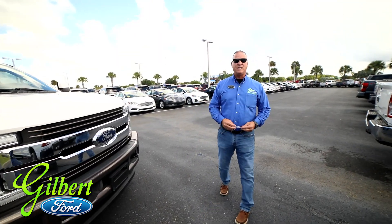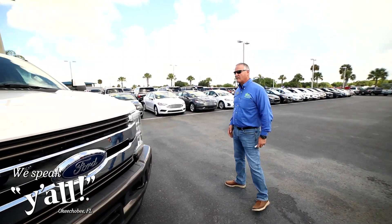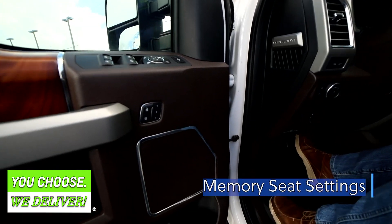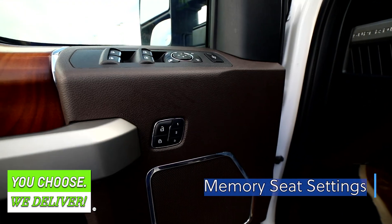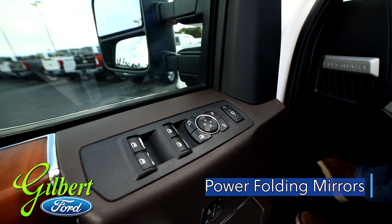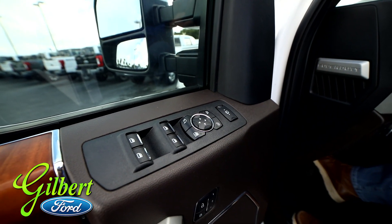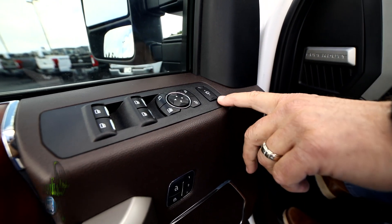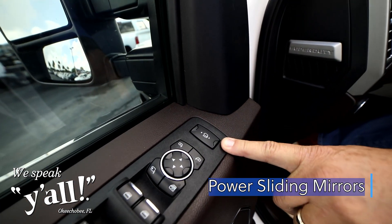So we'll step inside and check out some more features. We're inside looking at some features that come pretty much standard in the King Ranch. We have the memory seat settings — there are three different options for three different drivers. You have the power folding mirrors, which will fold in every time you park to keep your vehicle protected and not getting beat up. You also have the power sliding on those mirrors.